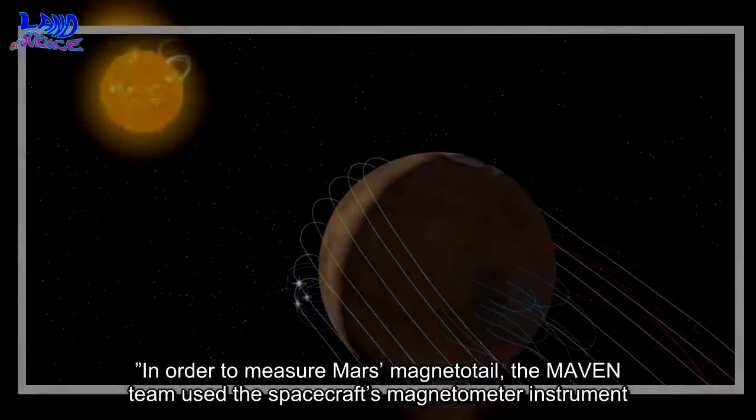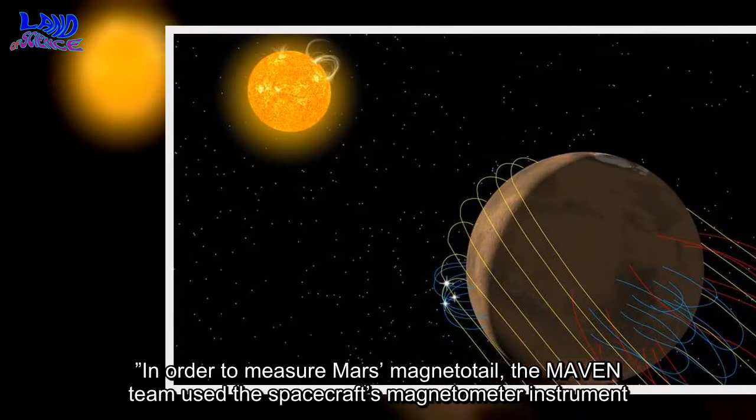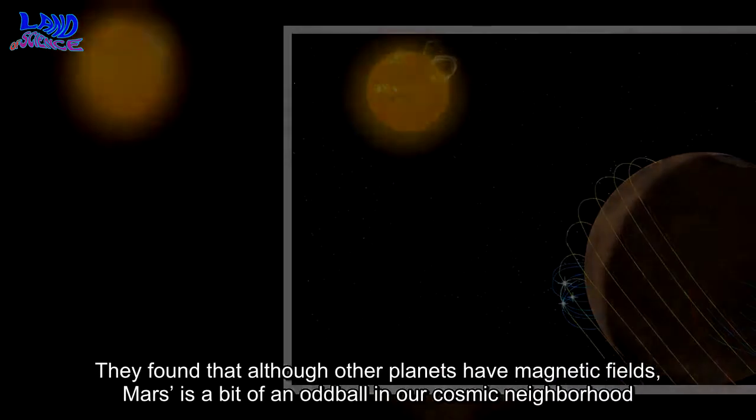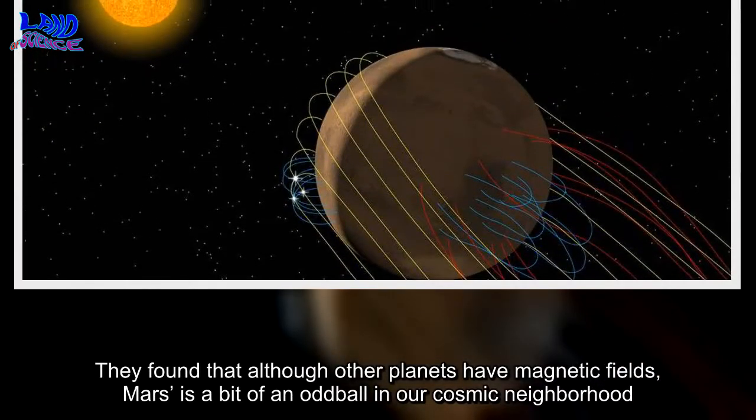In order to measure Mars' magnetotail, the MAVEN team used the spacecraft's magnetometer instrument. They found that, although other planets have magnetic fields, Mars is a bit of an oddball in our cosmic neighborhood.